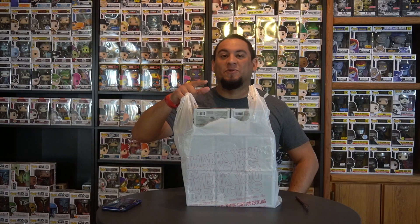What is up guys, Pops Maniac here, and today I've got some fire pops from the Chicago Toy Company, so let's get into it.